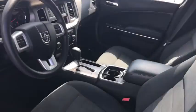Uconnect hands-free group, remote keyless entry, panic alarm, brake assist, overhead console, tachometer.